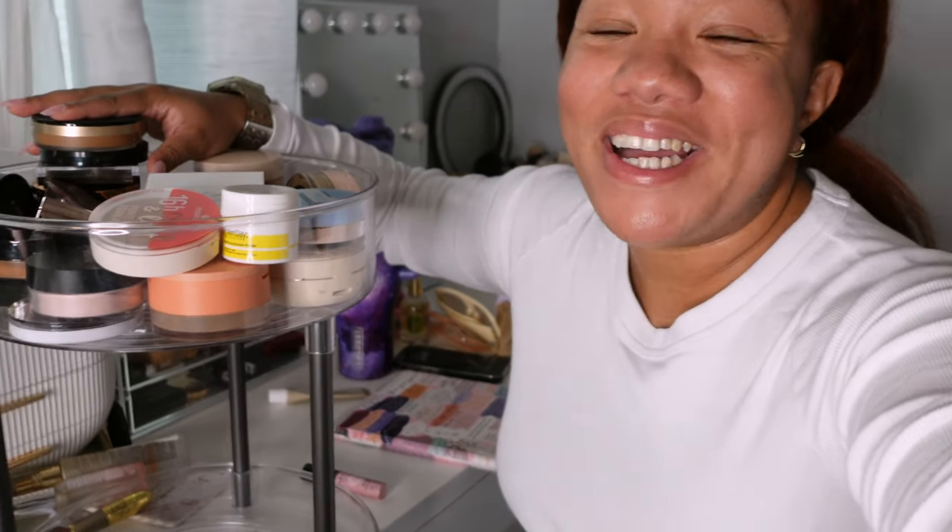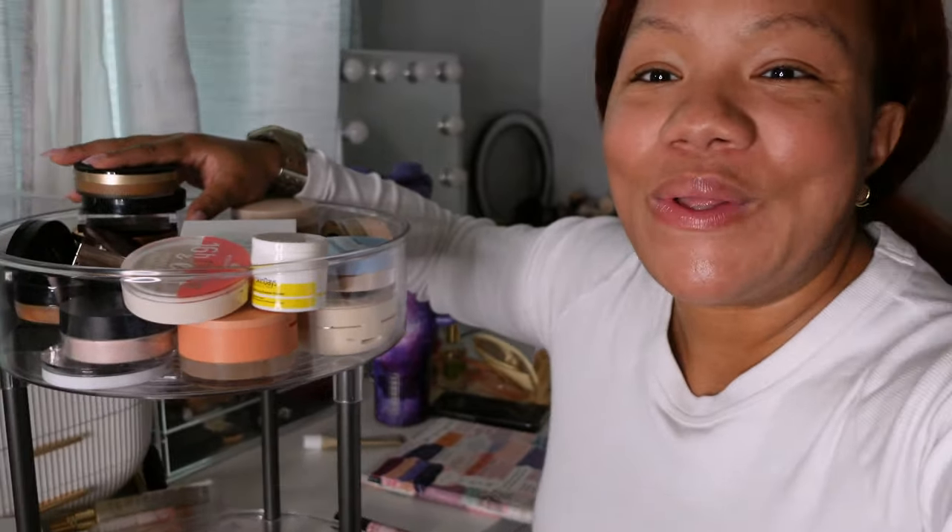I'm going to start with the powders I'm getting rid of, then we'll go through the powders I'm keeping. Here they are in this little lazy susan — this whole video is going to be a hot mess, but here they are. I'm going to pull them out, tell you guys what I'm getting rid of and my thought process.